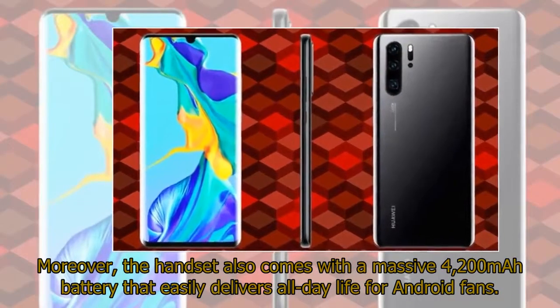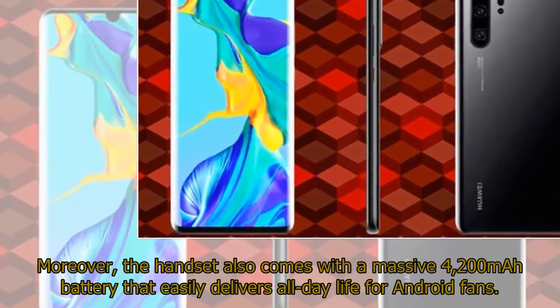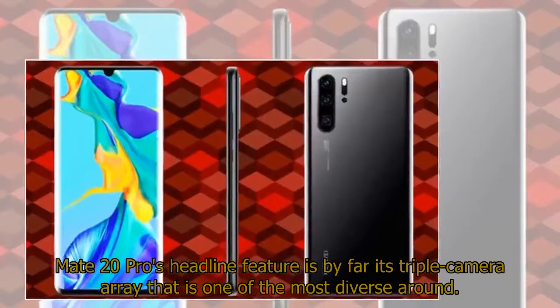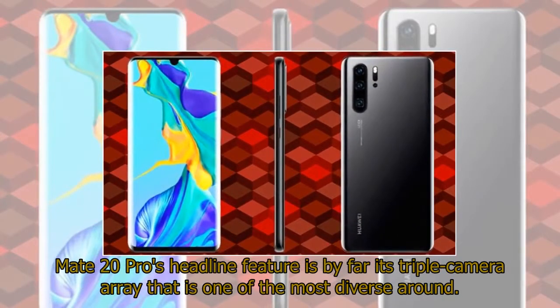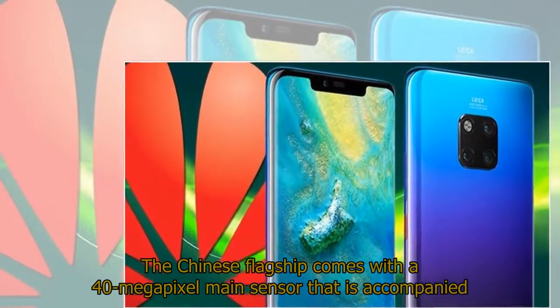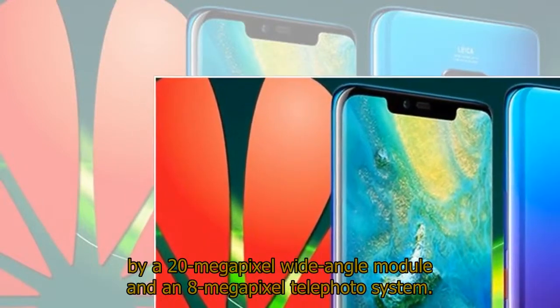Moreover, the handset also comes with a massive 4,200mAh battery that easily delivers all-day life for Android fans. The Mate 20 Pro's headline feature is by far its triple camera array — a 40-megapixel main sensor accompanied by a 20-megapixel wide-angle module and an 8-megapixel telephoto system.